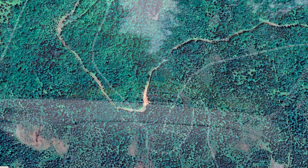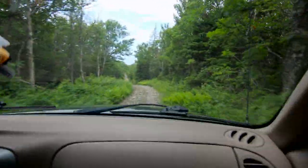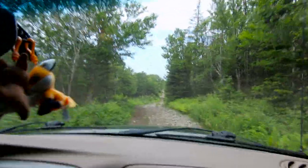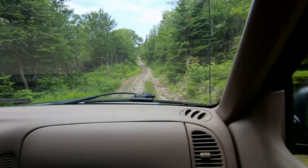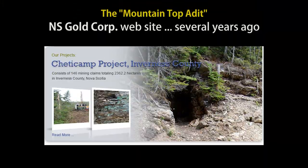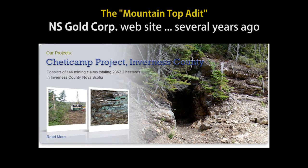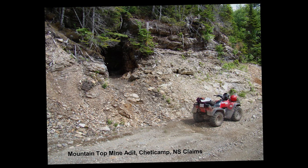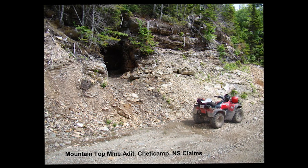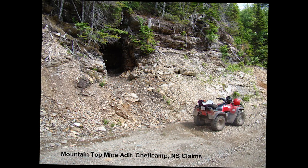We didn't want to walk three or four hours in and three or four hours out, so we decided to go off-roading and take the four-by-four up into the mountains — we were going to drive right to its mouth. Nova Scotia Gold Corporation had this on their homepage once as one of their prospects; I guess they got a hold of it as a claim at one time. They may still hold it, but that infamous picture of an ATV sitting next to that adit opening kept us really interested in finally getting to this thing.